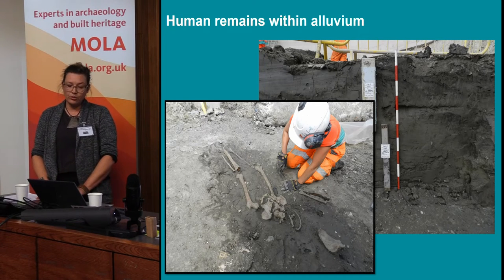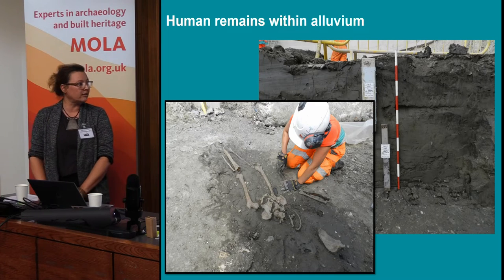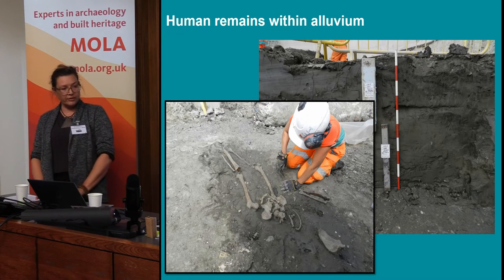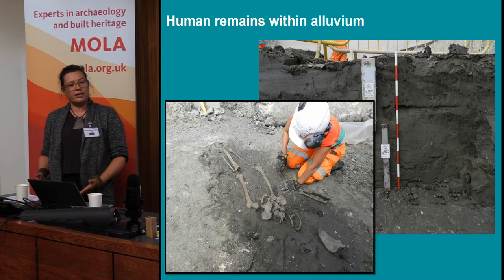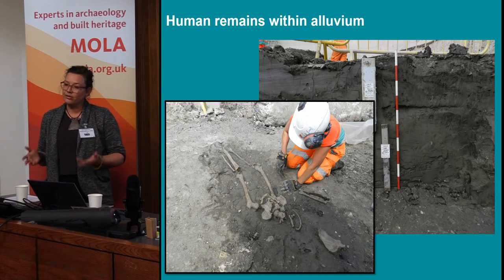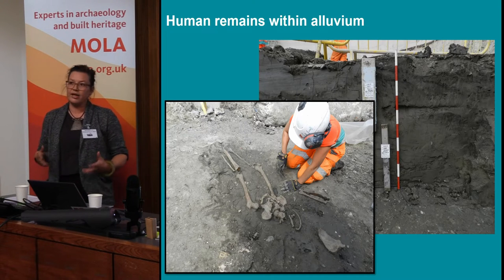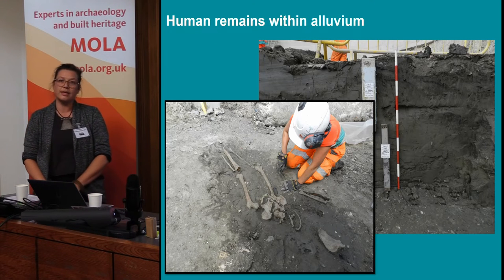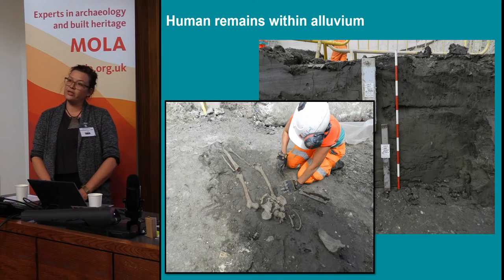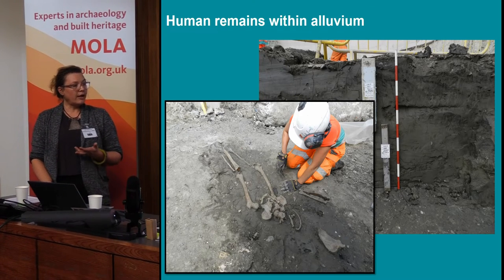Within the alluvium we found human remains - in total, three articulated bodies. We're still at the early stages of trying to understand what they are and where they come from. We know they're adult males, and we don't know how they ended up there - whether they drowned. We couldn't find any obvious grave cuts, so we don't think they were actually buried there. There is discussion about whether a body would survive as a whole articulated skeleton within the river given water movement. We also found one skull, which was well polished and probably would have been moved by the river on two sides - so it probably came from somewhere else. That skull belonged to a female adult.